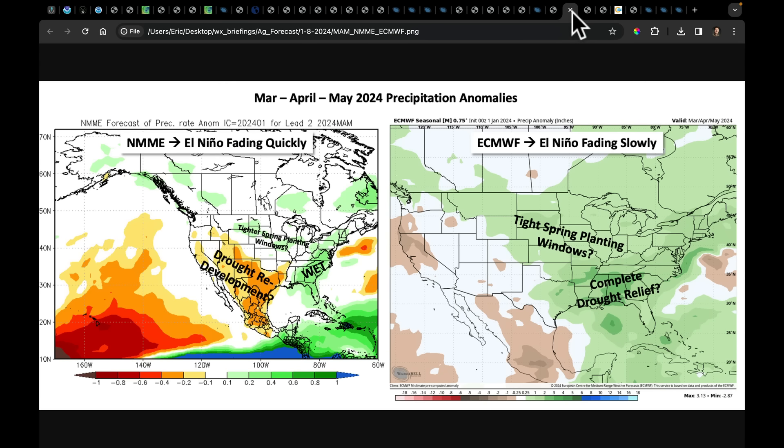Comparing the models: if the NMME, which features the CFS V2, fades El Niño quickly, it wants to spread dry conditions back into the plains and Midwest, doing so after March, April, May. But if El Niño is still present, there could be a risk of tight planting windows and very wet conditions in the southeast — and that's in both models. Because the European fades it more slowly, it's got a wetter spring over a broader area than the NMME does.